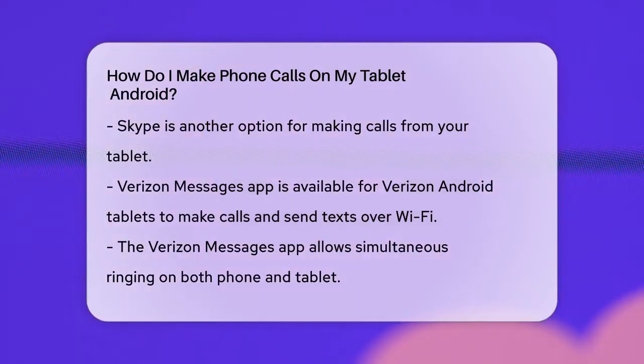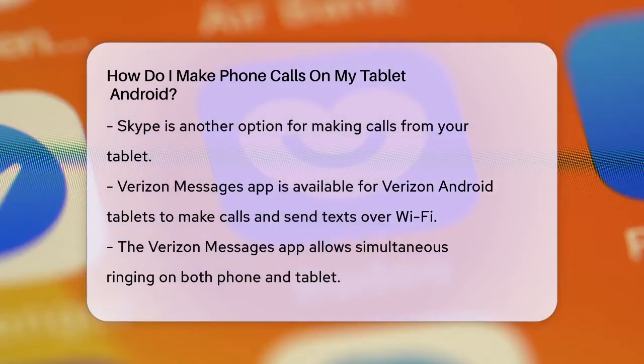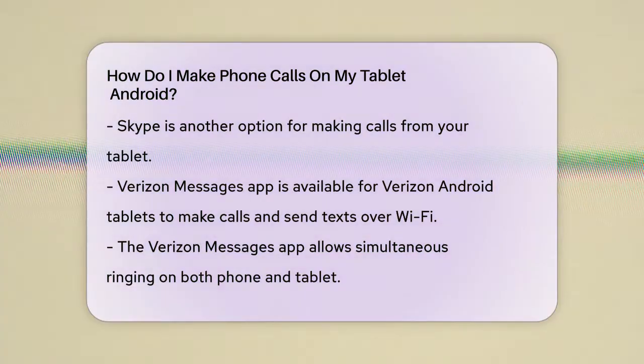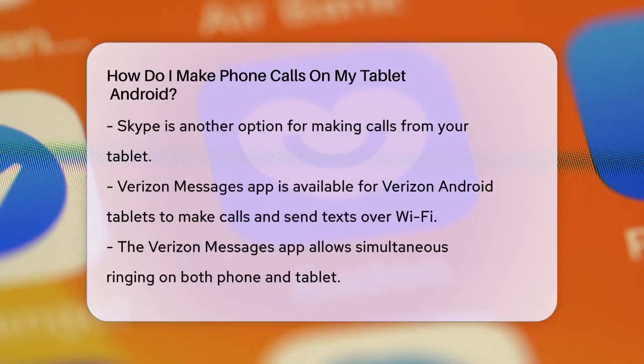Another way to make calls is by using apps like Skype or Verizon Messages. If you have a Verizon Android tablet, you can use the Verizon Messages app to make calls and send texts over Wi-Fi. This app allows your phone and tablet to ring simultaneously, and you can even switch between them during a call.